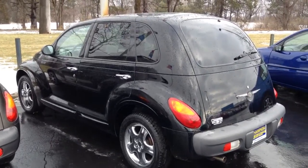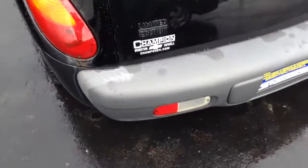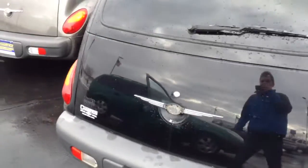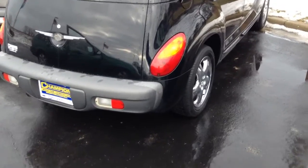Hey guys, back to a quick little tour and overview of this 2001 Chrysler PT Cruiser GT. I believe 2001 was the first year of the PT Cruiser, and this is the fully loaded model, so let's get started.